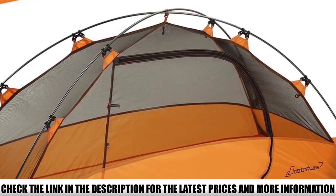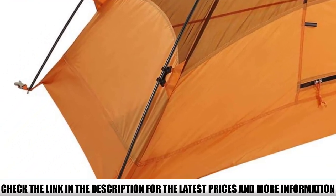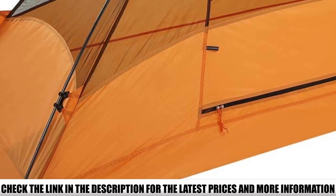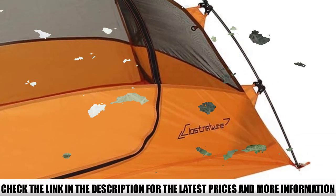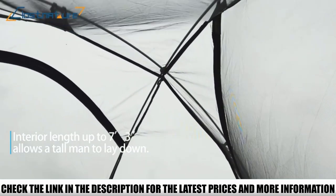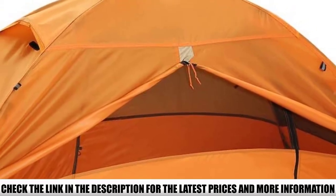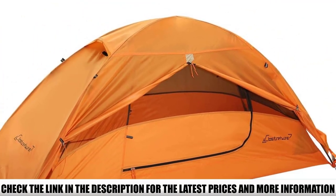Starting with the design, this tent has somewhat of a dome shape. On one side, it features a D-shaped door and a large vestibule, so you can store your gear outside and have more space for sleeping. Given that the tent is 7 feet 3 inches in length, you really don't lack room inside either. The 210T Poly Rainfly with PU5000 coating can withstand even the heaviest rain. This three-season tent might not keep you warm during cold weather, but it will surely keep you dry.